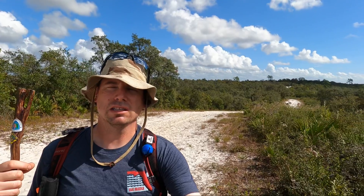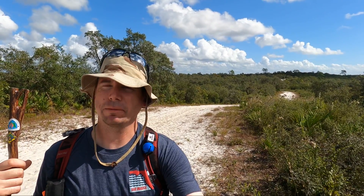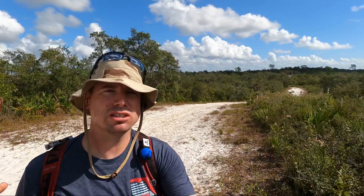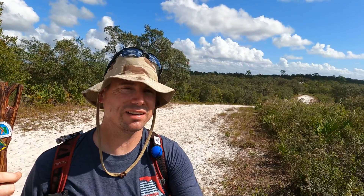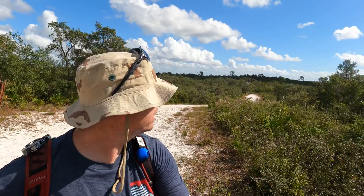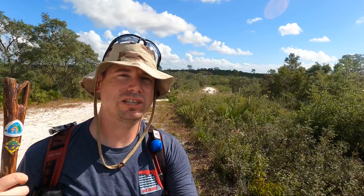Now what is the Lake Wales Ridge? Well, a little over a couple million years ago, Florida looked more like the Bahamas instead of a peninsula. Sea levels were much higher and even though I'm standing right almost smack dab in the middle of the state, this was at one time oceanfront property. You can see the white sands — these were the dunes, very ancient dunes. This is some of the oldest exposed habitat in Florida, fortunately preserved here at Catfish Creek.